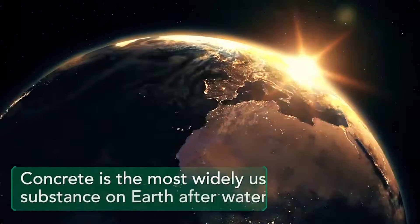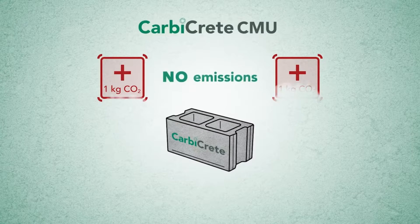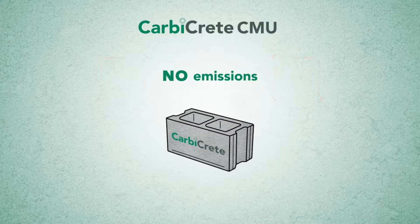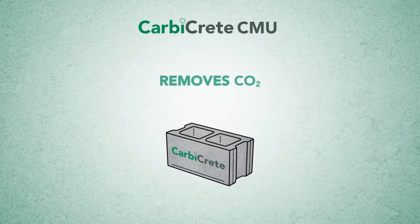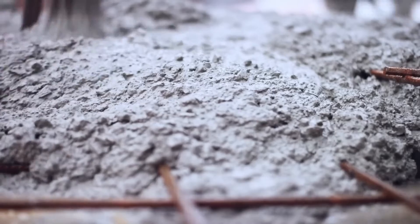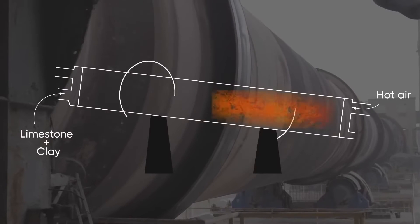First, let us address the elephant in the room: what is carbon-negative concrete and why do we need it? Carbon-negative concrete is a type of concrete that absorbs more carbon dioxide than it emits during its production. Normal concrete, created from mixing Portland cement with ballast, sand, and water, emits a lot of CO2 during the manufacturing of cement and during the setting of concrete.